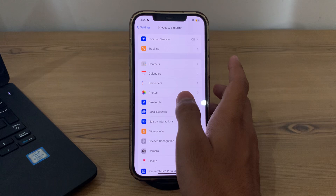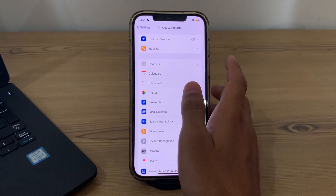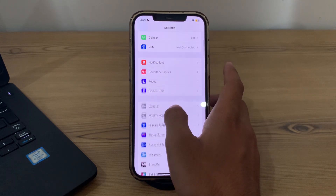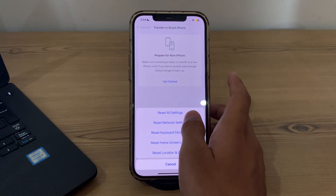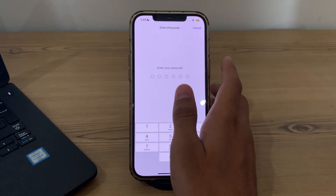After trying all of these steps, if your iPhone is still heating, I suggest you reset all settings on your iPhone. Resetting your iPhone settings can help resolve software-related issues that may be causing overheating. To do this, open Settings, go to General, scroll down, tap Transfer or Reset iPhone, tap Reset, then tap Reset All Settings, and enter your passcode to fix the issue.